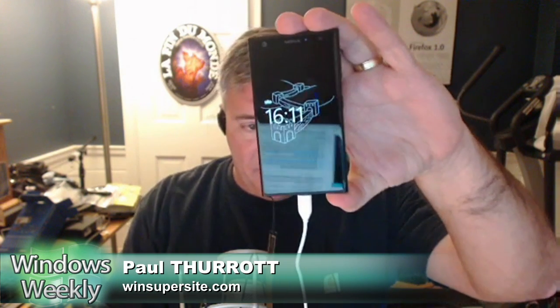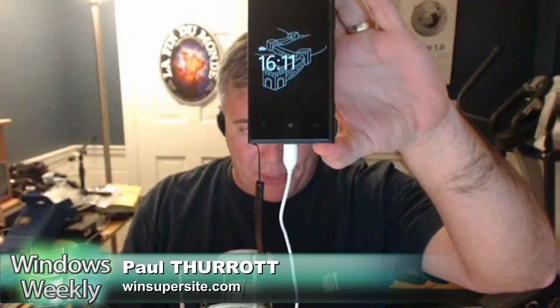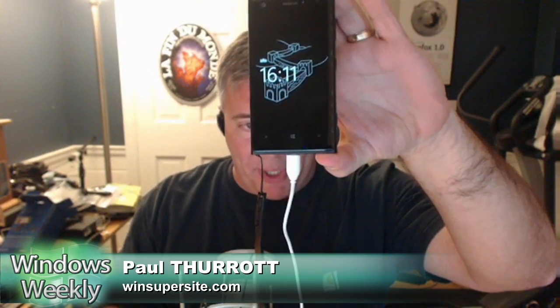Nokia today released an app called Glance Background, and basically what it does is enhance Glance with background images. I added this to my 1020. I don't know if you can see that very well, but it's basically the same thing as Glance before, but with these background images.